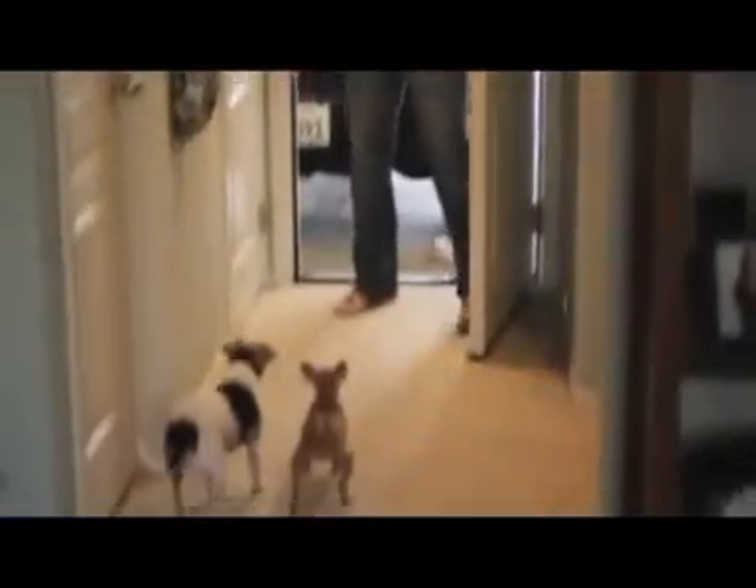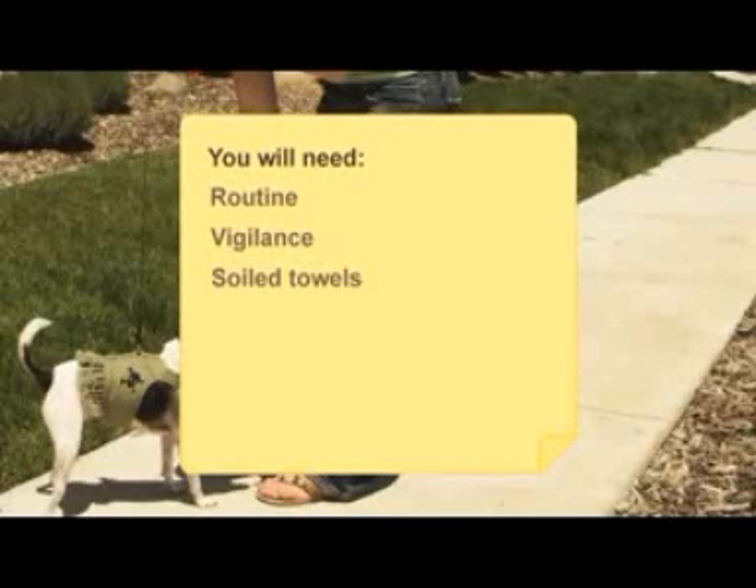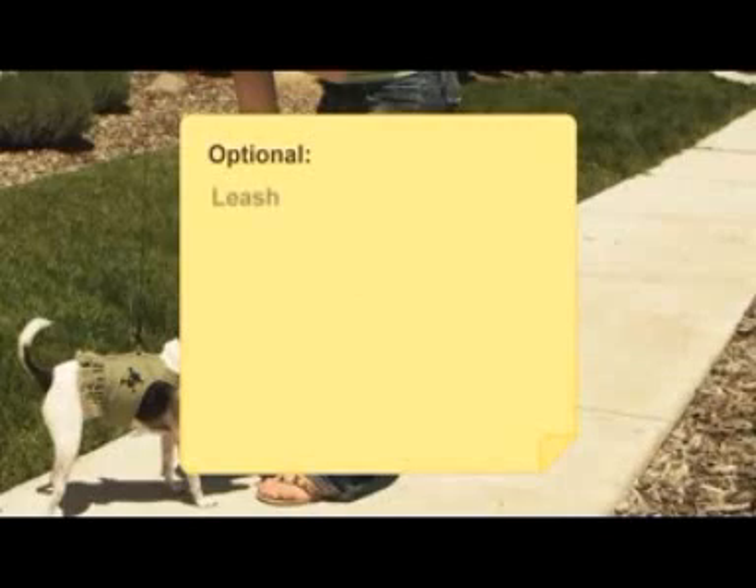How to Potty Train a Puppy. If that new puppy is having accidents indoors, these tips will have them doing their business outside. You will need a natural routine, vigilance, soiled towels, patience, consistency, and a leash.